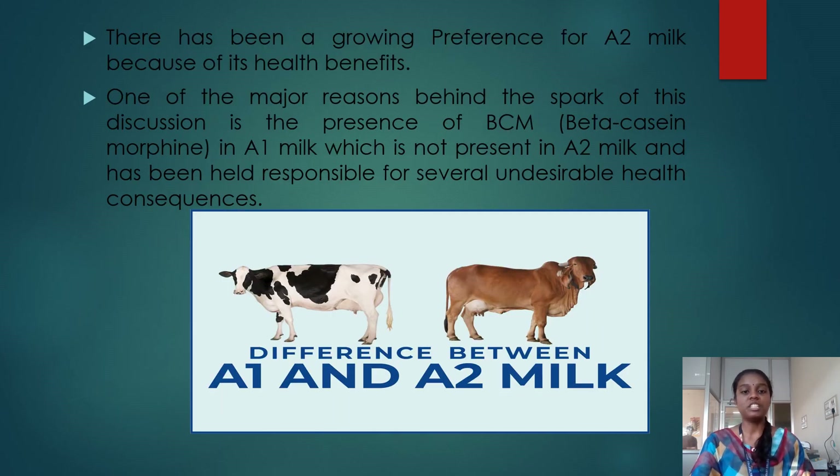One of the main reasons behind the spark of this discussion is the presence of BCM protein, that is beta casein morphine. This protein is present in A2 milk and not present in A1 milk, and it has been held responsible for several undesirable health consequences.